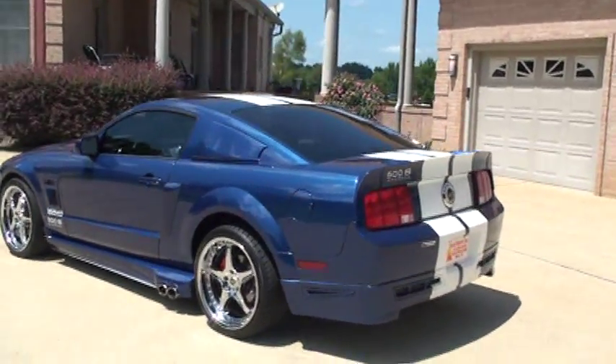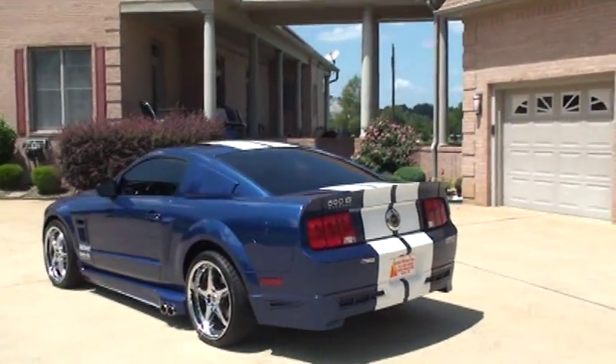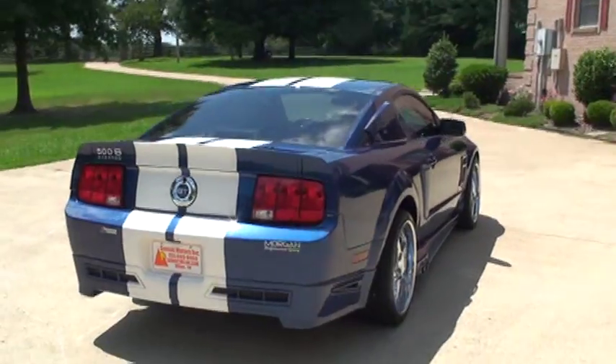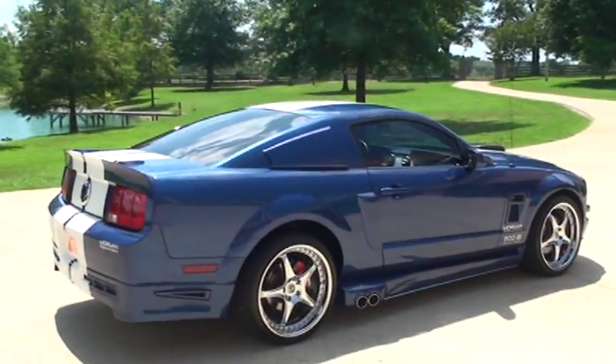It's got a body kit. It's going to have the Magnaflow side exhaust. Nice real spoiler. Painted stripe. 20-inch special edition Shelby wheels.